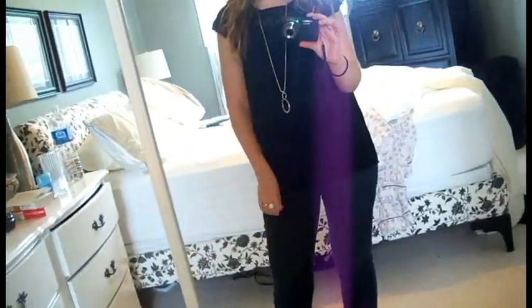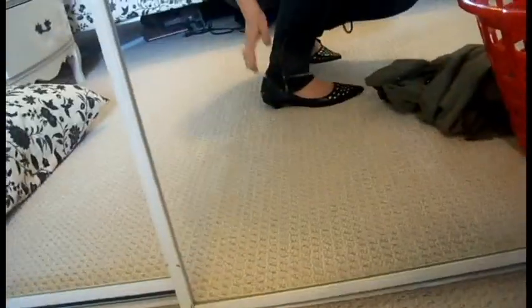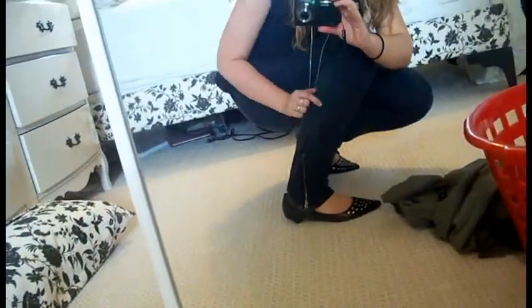They're just stretchy skinny jeans — they're not jeggings or anything, but they're skinny jeans. And then down here, they have little zippers on the pocket. It's so cute.